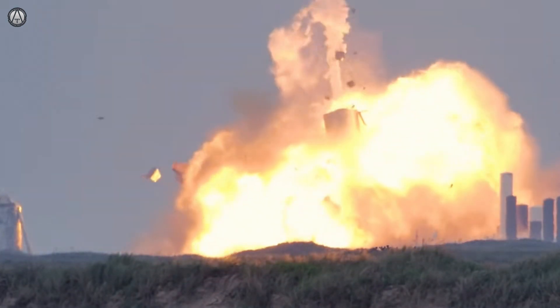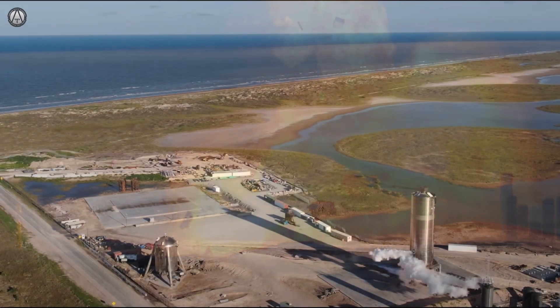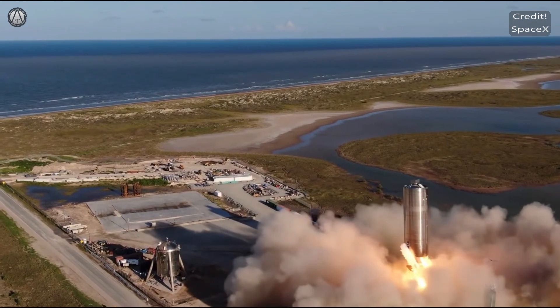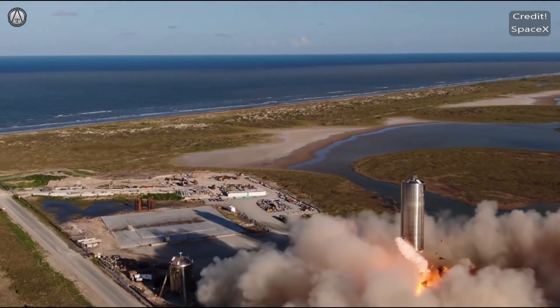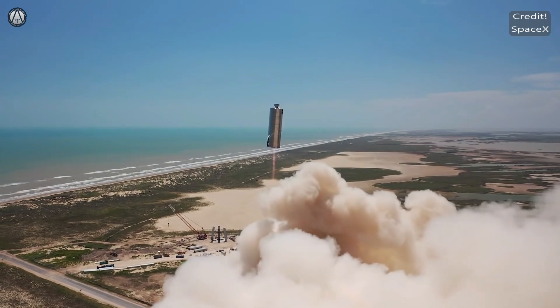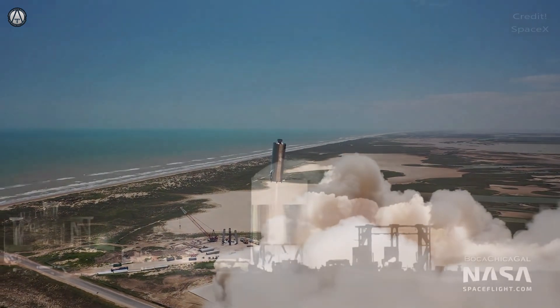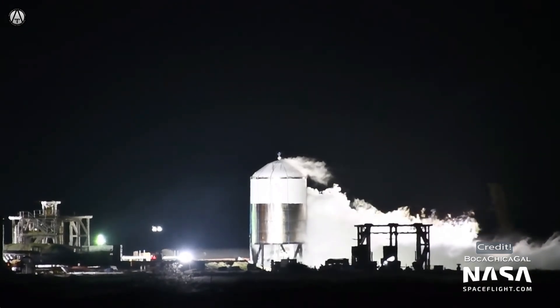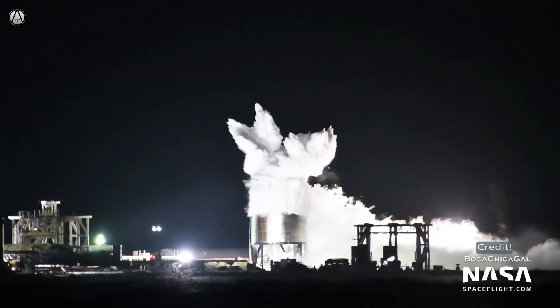Next was Starship Serial Number 5. It was a full tank stack with one Raptor engine number 27 and flew a 150-meter hop perfectly. Next was number six — it also flew perfectly using engine number 29. Starship 7 was a test tank using thinner steel and passed with no problems, then was tested to failure to find the limits of its construction.